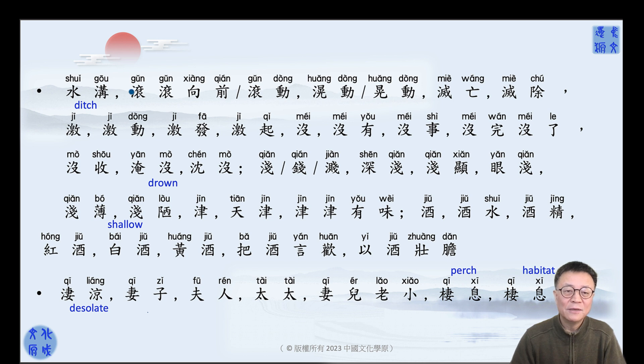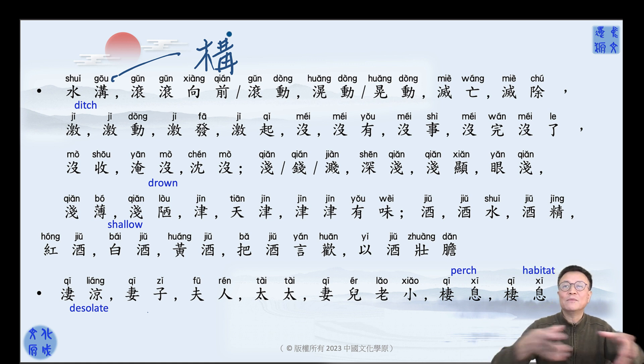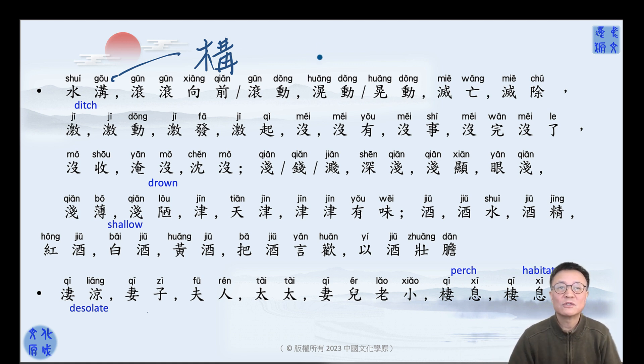I didn't introduce this character when we talked about Mu. If you replace this water radical with Mu on this side, that is construction — carpentry. Because in ancient times, you built a house or whatever construction, you used wood as the main thing to make the frame.